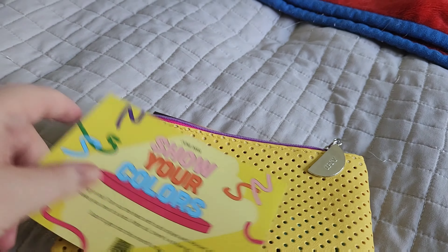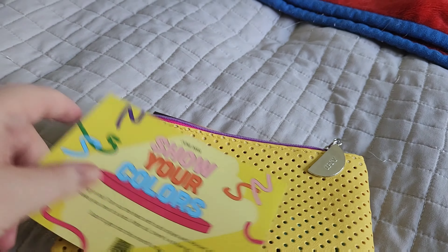Okay guys, so I got my Ipsy bag. It is the 'Show Your Colors' bag. The bag looks like this — some colors on it and a slice of orange. The first thing I got is a blending brush from LaRousse, and it's obviously full size. It retails for $28.